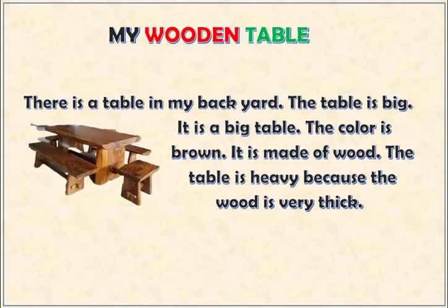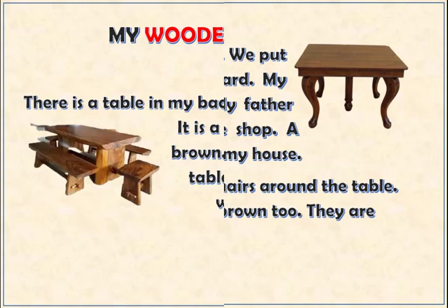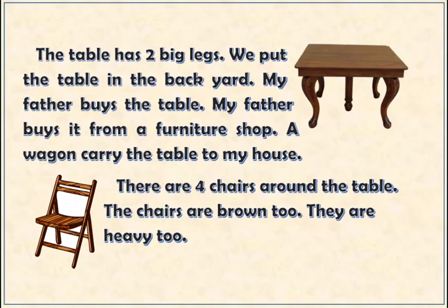The table is heavy because the wood is very thick. The table has two big legs. We put the table in the backyard.